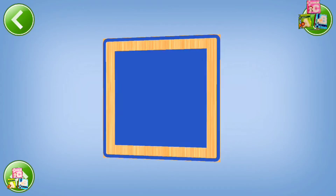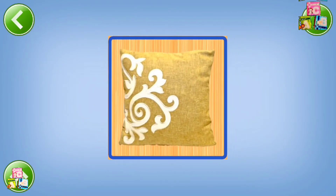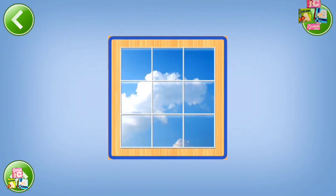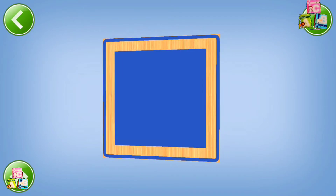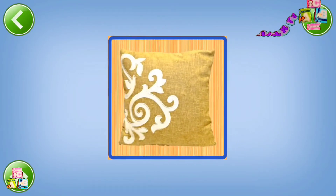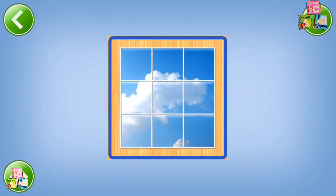Square. Chessboard, pillow, window. Square, chessboard, pillow, window. Square.